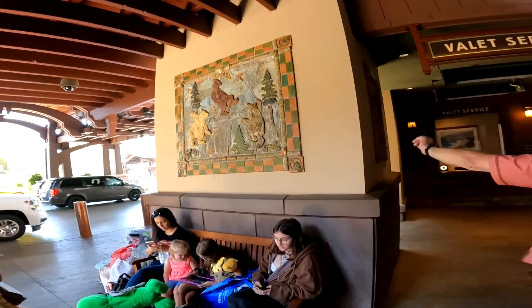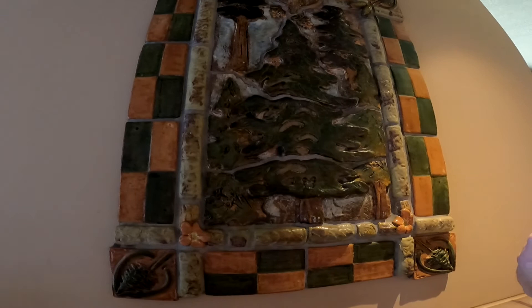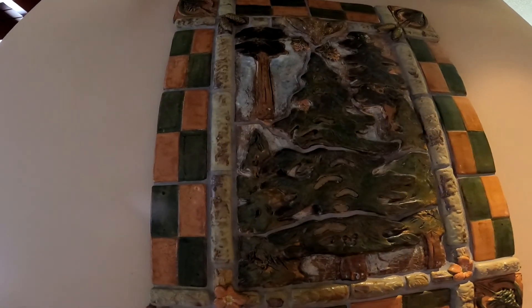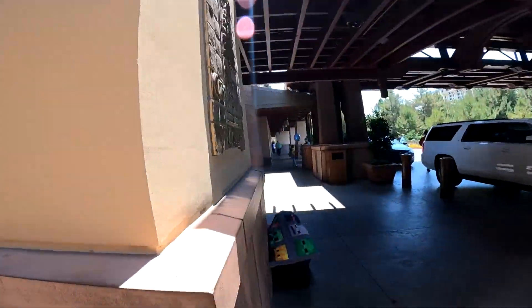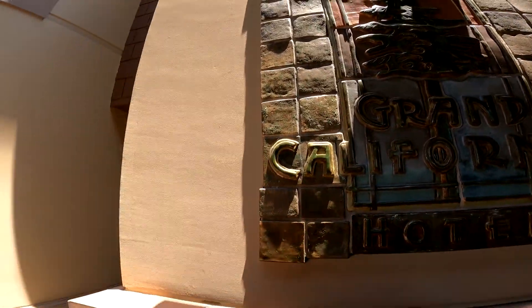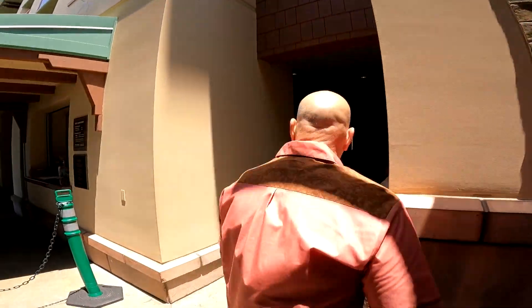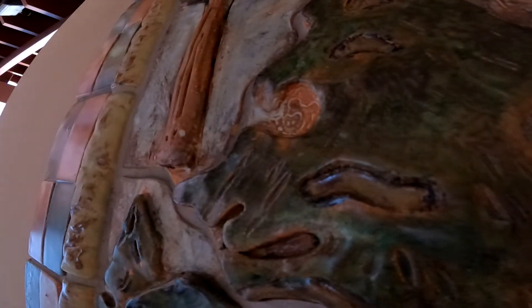In all the murals, if you look, there are hidden Mickeys. Looking at the logo, there's a Mickey in all of the trees. They've got them hidden throughout, but this is the only time that a full Mickey is drawn out. There are Mickeys on all the others too, but they're usually in the bottom of the trees. This is the only one in the whole park that's a fully drawn out hidden Mickey.